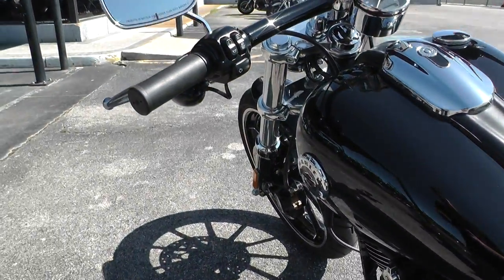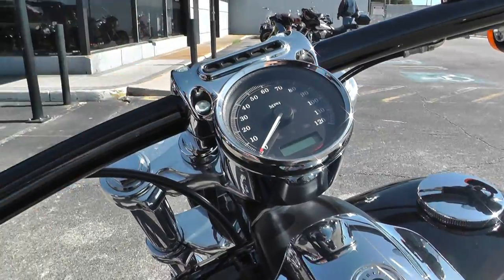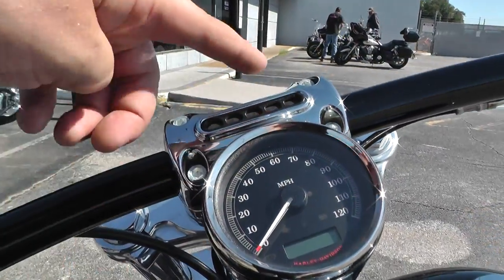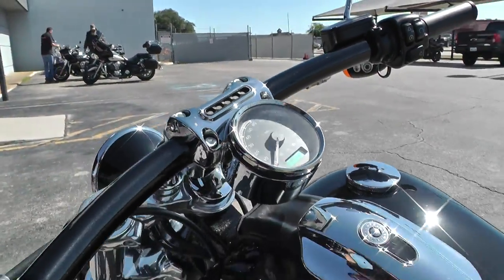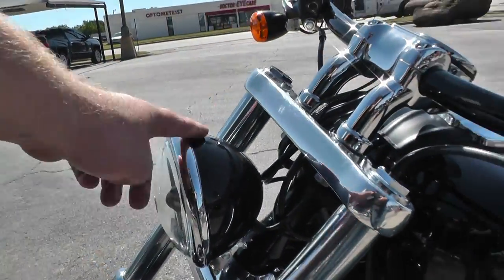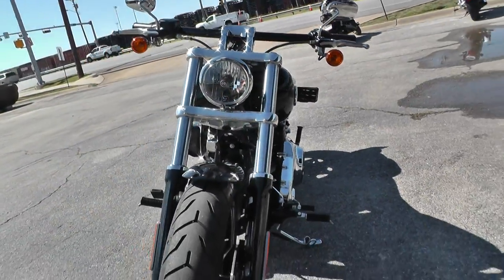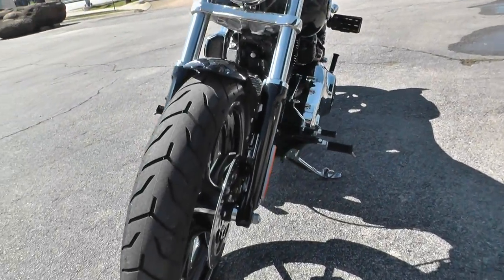The Breakout's got kind of a drag-style handlebar setup, a nice simple chrome gauge with all your indicator lights up here. It's got a good balance between the black and the chrome finish on the front end, lower fork legs, good tire on the front — and this one's got ABS brakes.